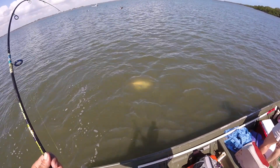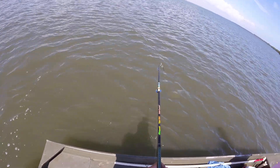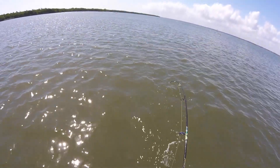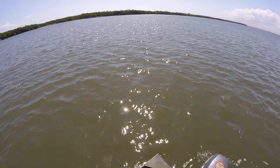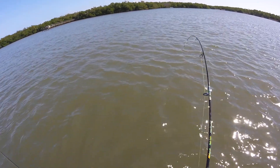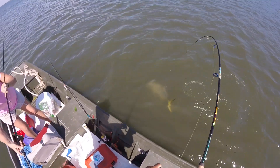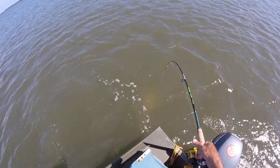I just have a 15-pound braid and a 20-pound leader. Oh, here we go — he's trying to be fancy. That was a good try, buddy. Good try. He is a pig. Oh my god, look at the size of this thing! He's a monster. He's still trying to get me in the prop.